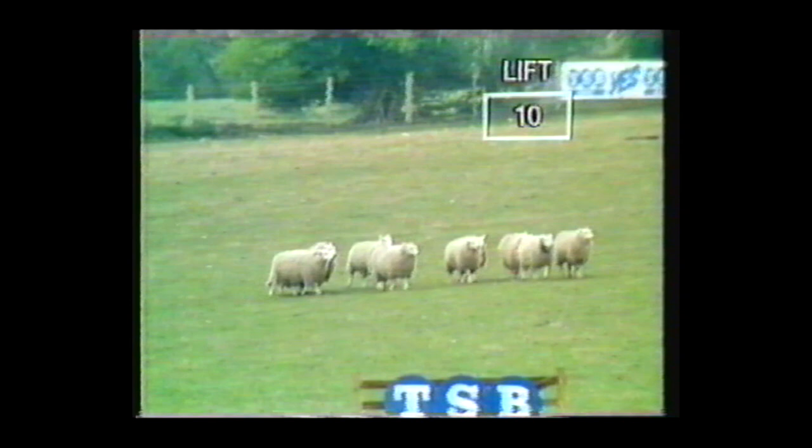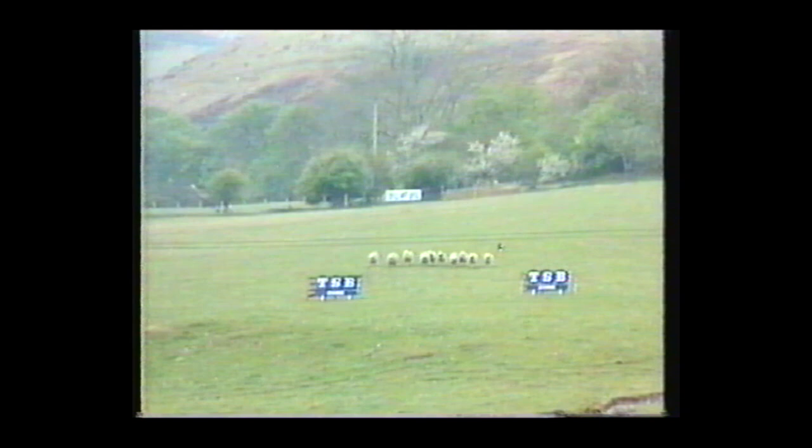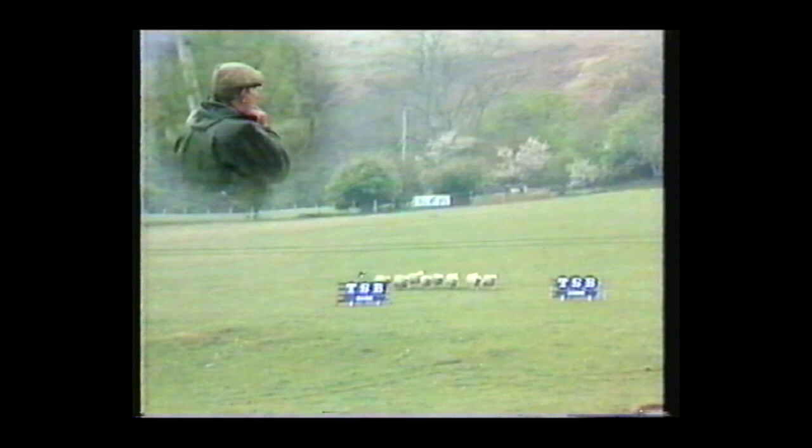Nice trotting away from the post, which gives you a good lift, but he's already lost two points — and don't forget, we've only seven to play with, that's five to go. These sheep are coming well, Queen's there behind them, and she's experienced — she knows what it's all about.